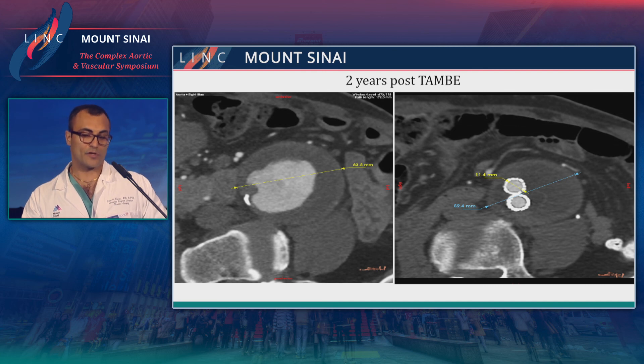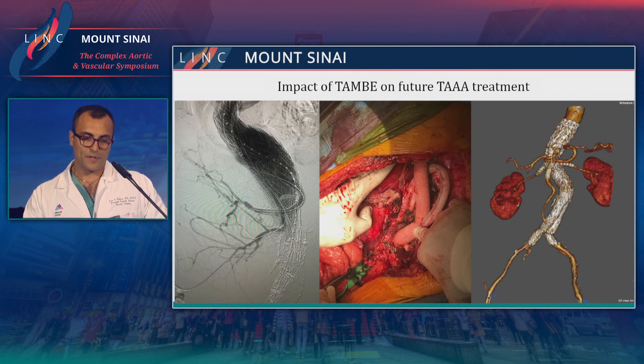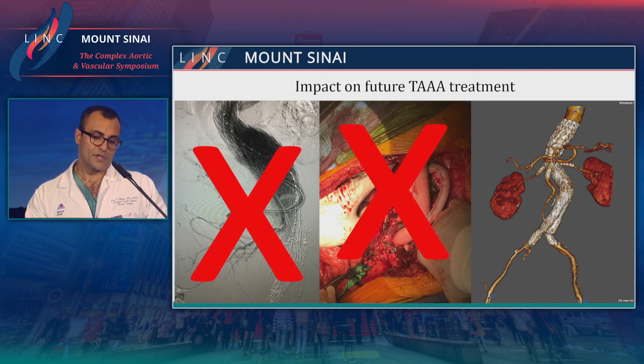His aneurysm is shrinking, he's completely asymptomatic, and doing well despite severe heart failure with an EF of 20% and COPD. The impact of the TAMB on the future of thoracoabdominal treatment is significant: if the trial goes well and we get approval for all thoracoabdominal aneurysms, we can hopefully eliminate the need for the majority of procedures using sandwiches, snorkels, or even open thoracoabdominal repairs. Thank you very much.